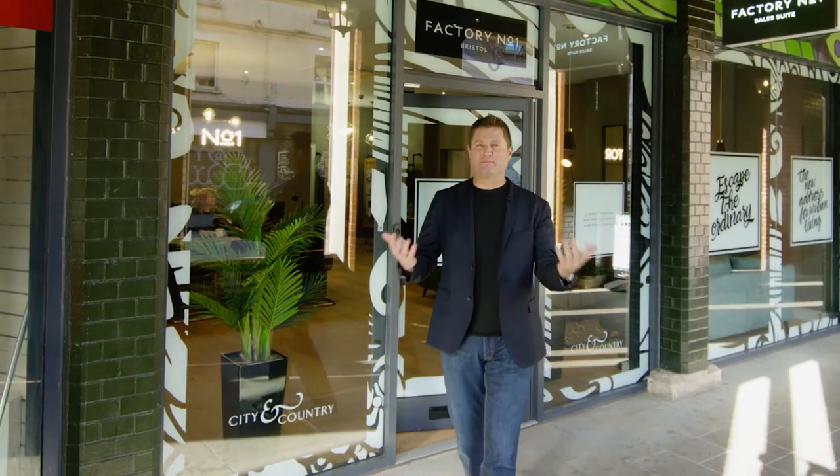Now of course there are parts of Bedminster that have their challenges, but which high streets don't at the moment? But there are other parts of Bedminster that are flying — fantastic independent shops, a brilliant community, wonderful festivals. The transformation of this place has begun already, and it's continuing here at Factory Number One.